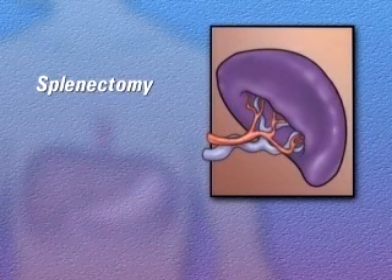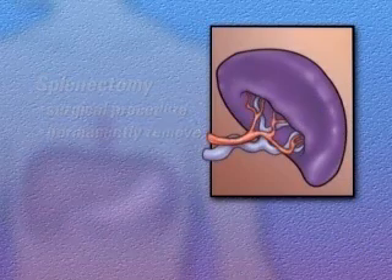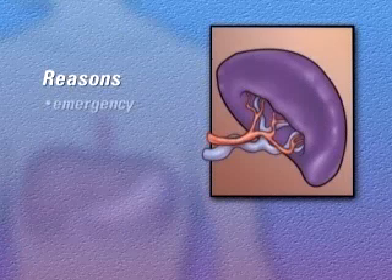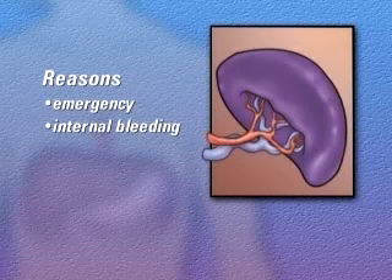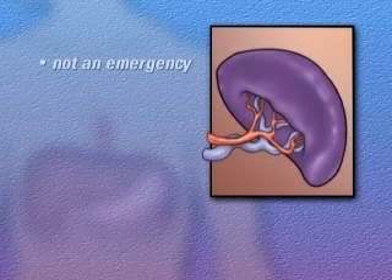A splenectomy is the surgical procedure used to permanently remove the spleen from the body. Reasons for removing the spleen vary. Most spleen removal surgery is performed in an emergency situation, during which internal bleeding may be putting a patient's life at risk. This program assumes, however, that you are not currently in an emergency setting.